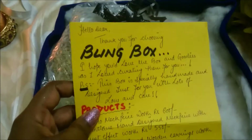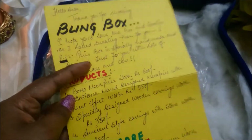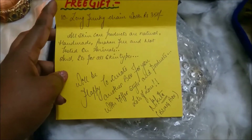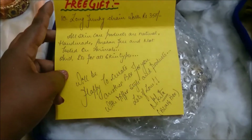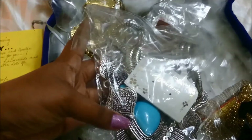There's also a handwritten note — you guys know how much I love and adore handwritten notes because they give a special touch to the box. It says 'Hello dear, thank you for choosing Bling Box,' and it details all the products, and says 'I'll create another box for you with a different style and products. Lots of love, Nikita.'